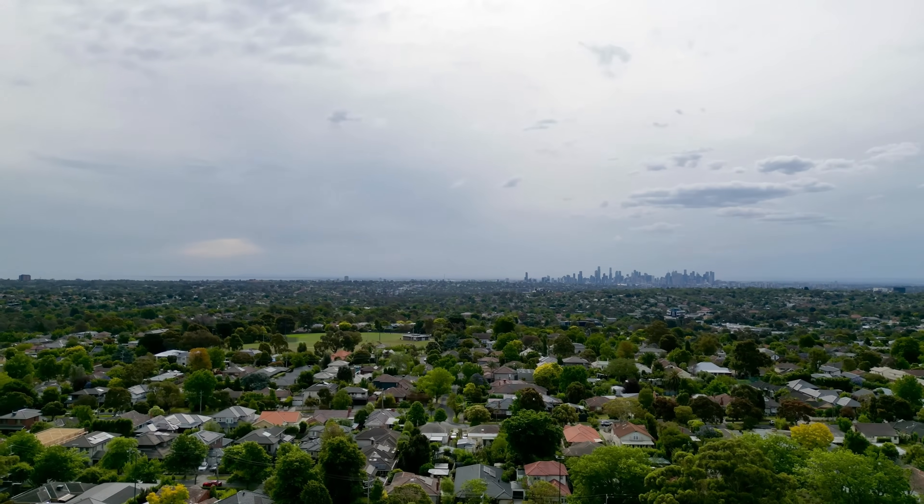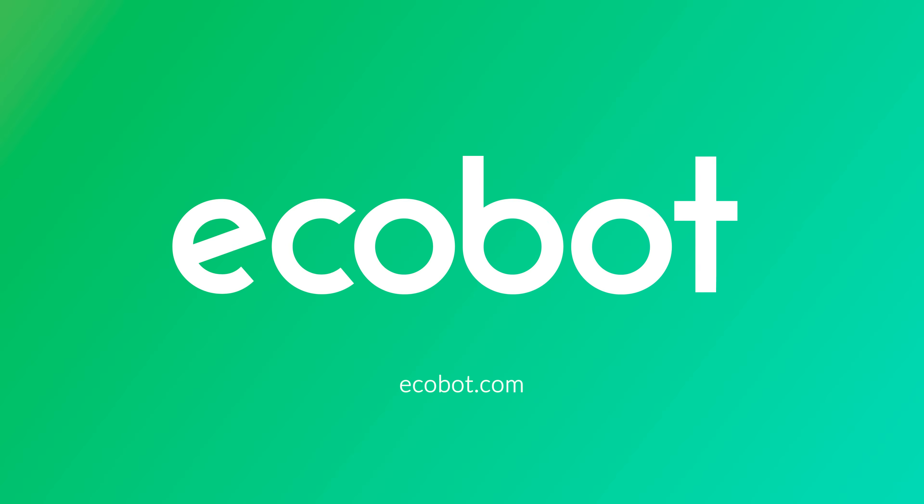When regulations change, you can expect an update to our platform within days, not weeks. We're helping build a more climate change-resilient future. If you're interested in learning more, please contact us and we will walk you through detailed functionality and proven customer workflows, answering any questions you may have along the way.